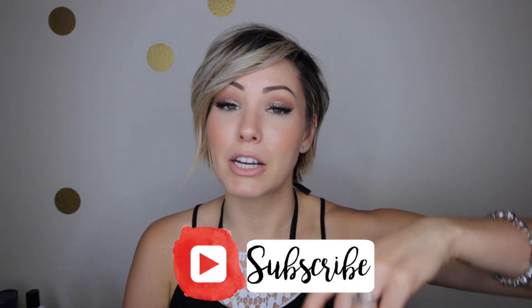If you guys want to keep watching this, please do make sure to subscribe to my channel down below if you haven't already, and give this video a big thumbs up only if you liked it.